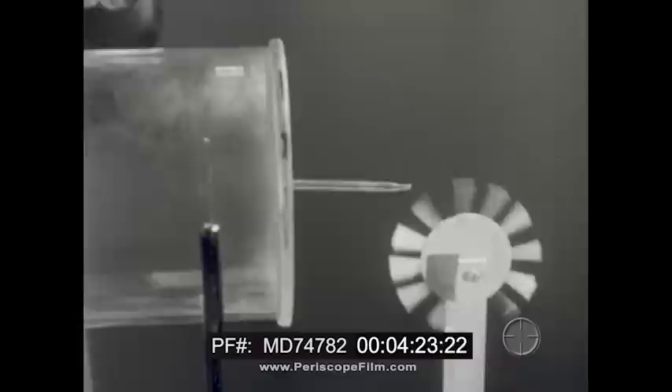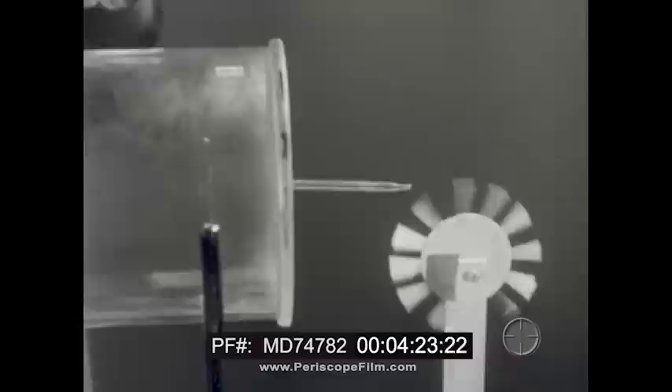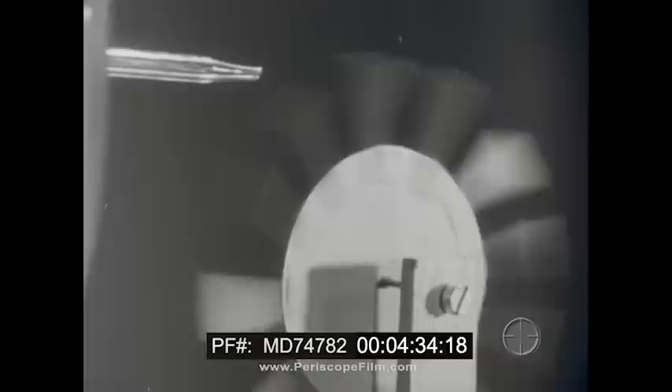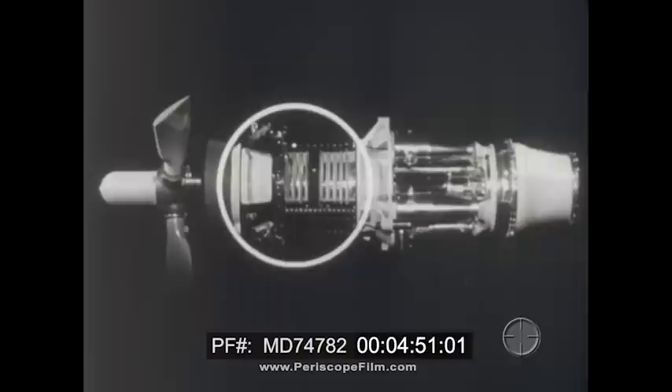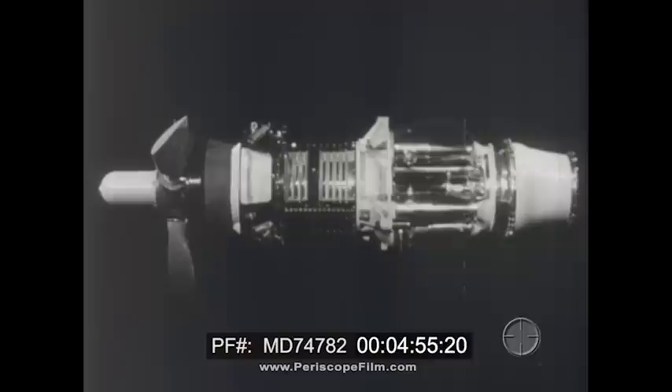Gas turbines need a way of compressing air, a way of mixing fuel with the air and burning it, and a way of turning the gas energy produced into work. Here is a typical gas turbine — one for driving a propeller. Taking away its accessories, the three basic parts can be seen: the compressor, the combustion system, and the turbine. This arrangement of the three basic parts in line is the simplest possible.